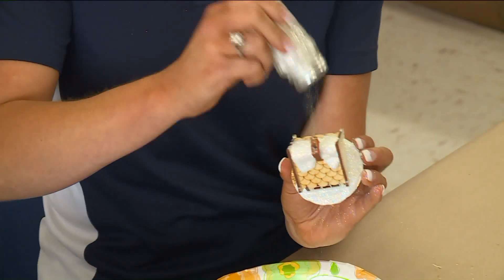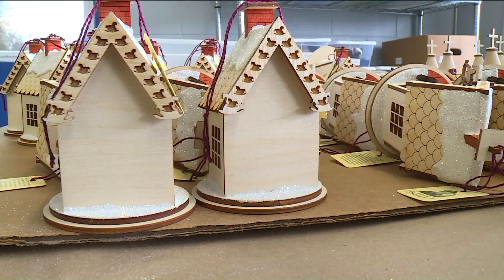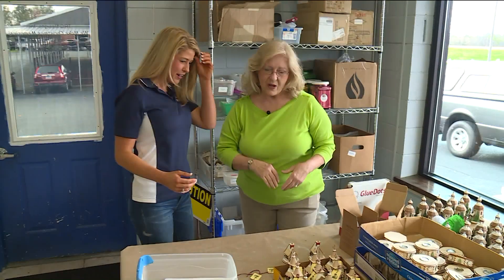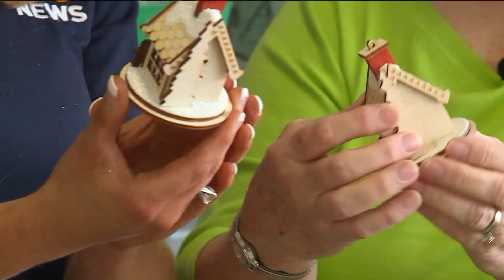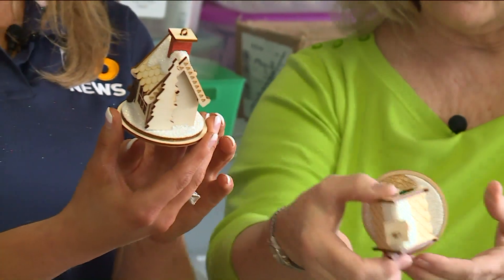Oh, that's so pretty! Well, when they're all finished they'll go to our inspector. The inspector elf! So you've built your cottage — yes — and now we're gonna inspect it. This one looks perfect to me! And we have a surprise — you have your surprise inside. Oh, that's perfect! Initials on the bottom.